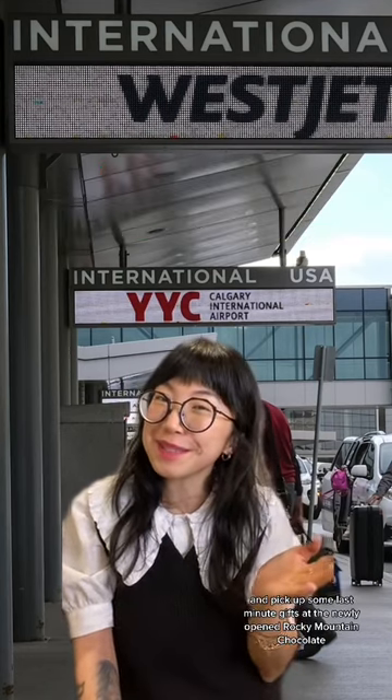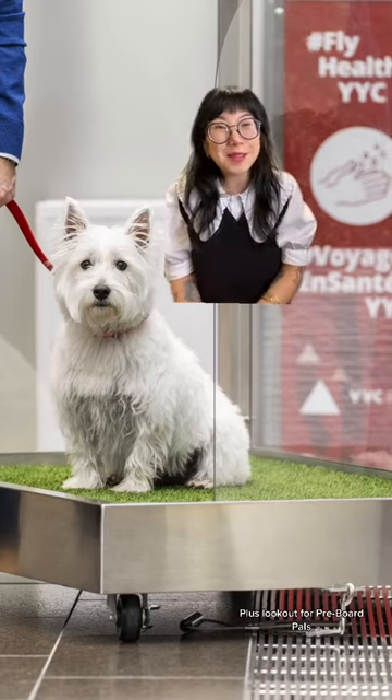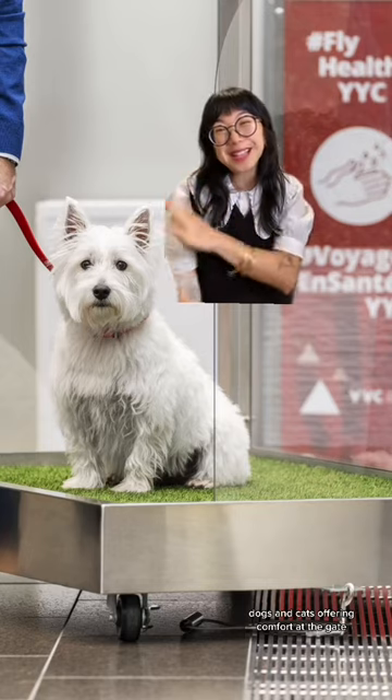At Calgary Airport, book your spot in security for free using YYC Express, and pick up some last-minute gifts at the newly opened Rocky Mountain Chocolate. Need help? Look for volunteers in white cowboy hats for assistance. Plus, look out for pre-board pals — dogs and cats offering comfort at the gate.